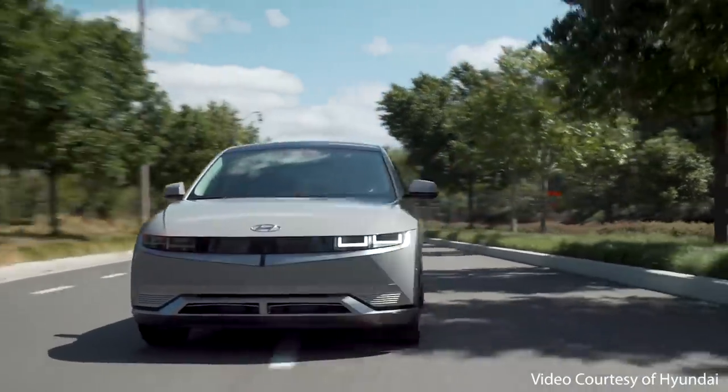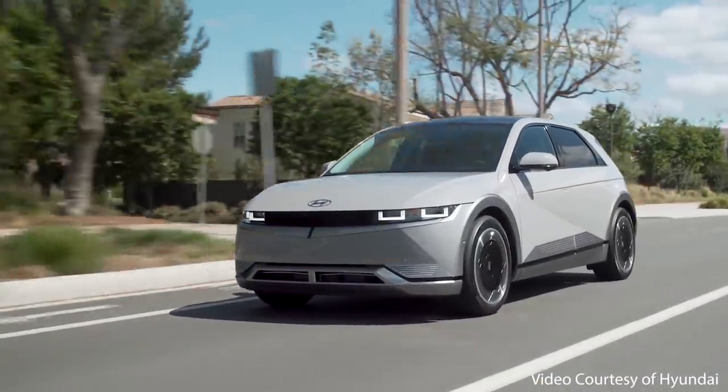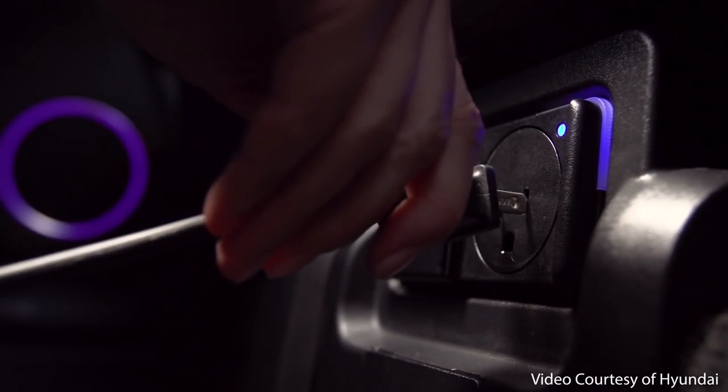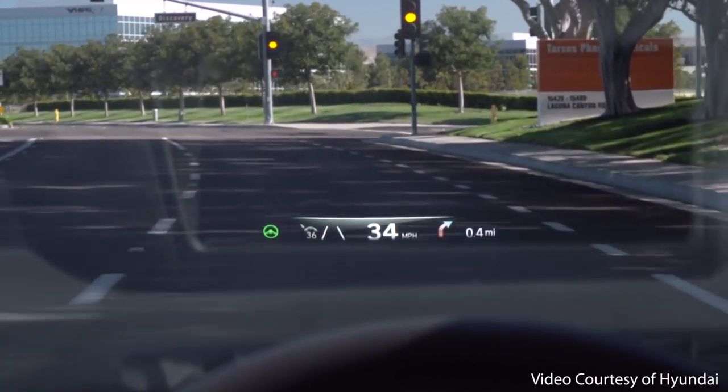In this video, I'm going to cover eight exclusive features available with the 2022 Hyundai Ioniq 5 that you cannot get with the Tesla Model Y, including two bonus benefits at the end of the video.